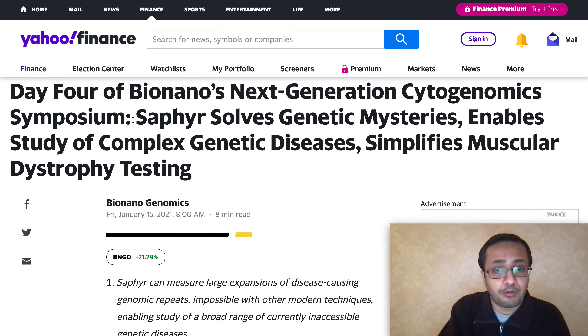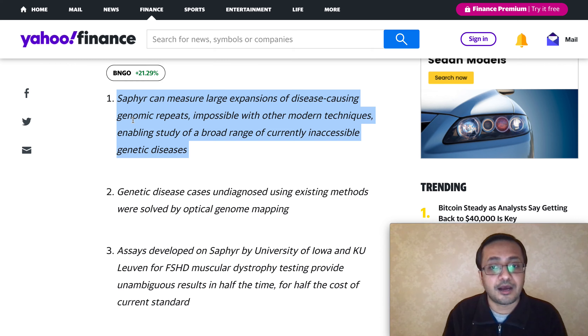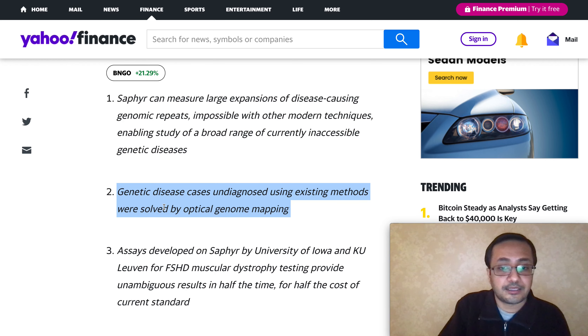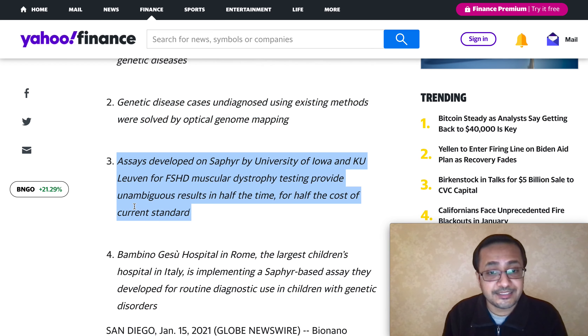At Bio Nano's next-generation symposium, the Sapphire system revealed that it can solve genetic mysteries, enable studies for complex genetic diseases, and simplify muscular testing. Sapphire can measure large expansions of disease-causing genomic repeats — something impossible with other modern techniques — enabling study of a broad range of currently inaccessible genetic diseases. Genetic disease cases that were undiagnosed using existing methods were solved by the system through optical genome mapping. Developed on Sapphire, it provides unambiguous results in half the time at half the cost of current standards.